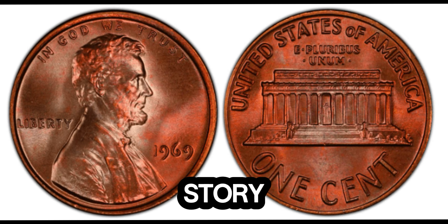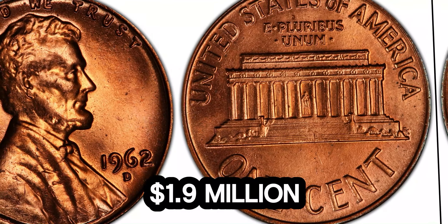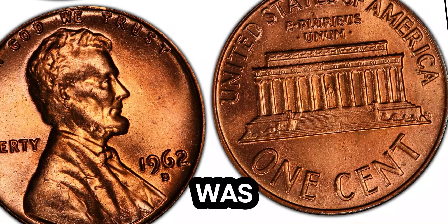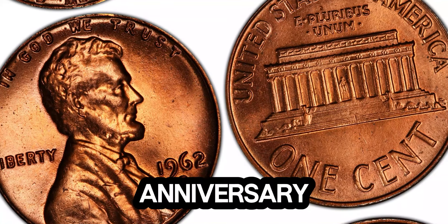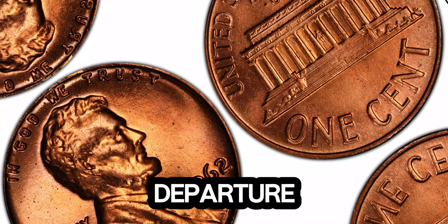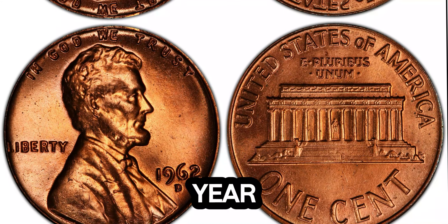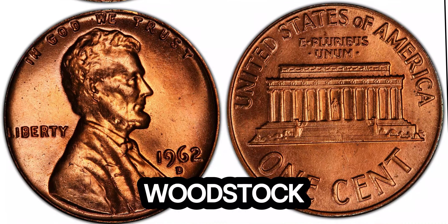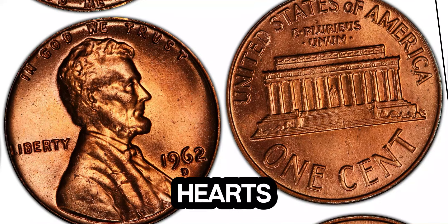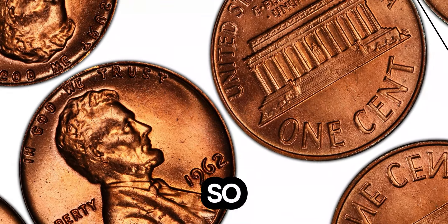We're diving into the fascinating story of a humble 1969 Lincoln penny that's making headlines. You won't believe its current market value: a staggering 1.9 million dollars. The Lincoln penny, also known as the Lincoln cent, was first issued in 1909 to commemorate the 100th anniversary of Abraham Lincoln's birth. Fast forward to 1969, a year marked by significant events like the Apollo 11 moon landing and Woodstock. The 1969 Lincoln penny might seem like just another coin, but this particular year holds a special place in the hearts of numismatists.